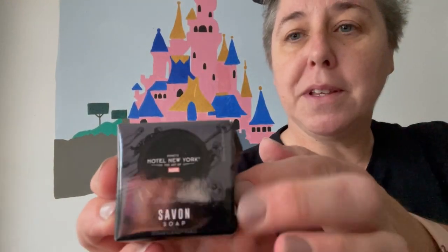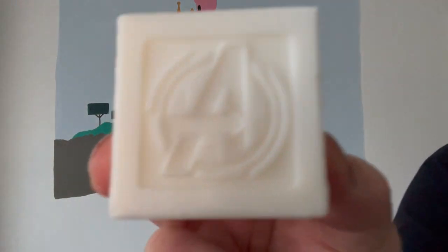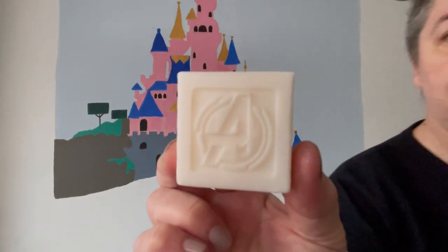Another toiletry you can take from the hotel is the soap. They don't replace the soap every day — we just got one the whole time we were in the room, which was four days. On the soap it has the A for Avengers imprinted in it. Nothing on the back, but it's a nice themed soap for the hotel, themed to the Avengers. That's the end of the things I have from the Hotel New York Art of Marvel.